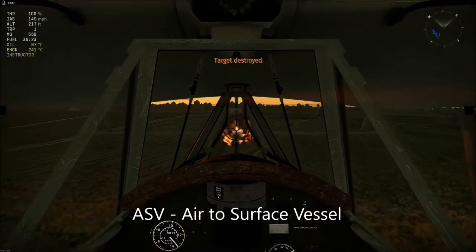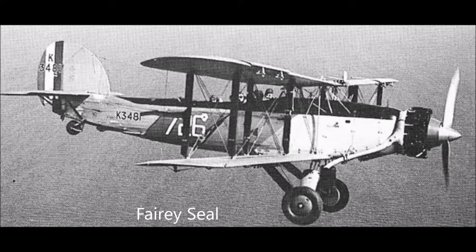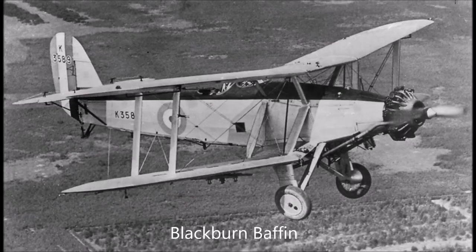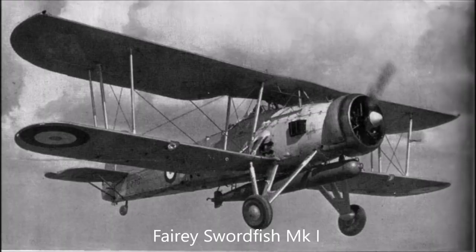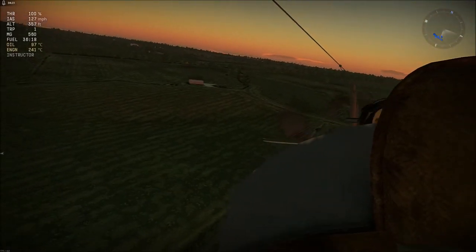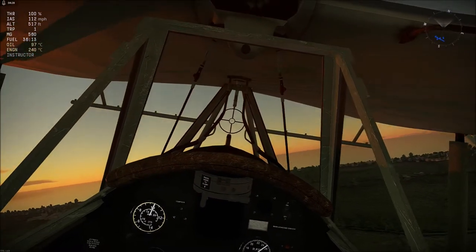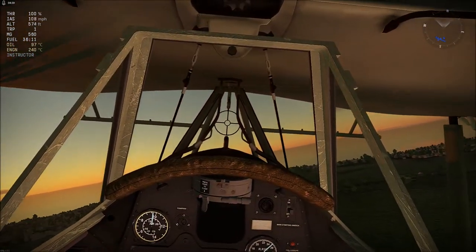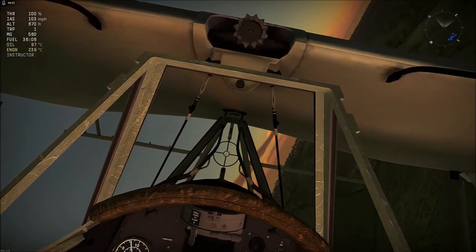The Fairey Swordfish entered service in July 1936, where it began to replace the Fairey Seal in the spotter/reconnaissance role and the Blackburn Baffin in the torpedo bomber role. Initially it competed with the Blackburn Shark for the torpedo bomber role, but the Shark was soon replaced by the Swordfish. On the 1st of September 1939, the Fairey Swordfish equipped 13 squadrons, along with three flights of float-equipped Swordfishes stationed on warships. This number was rapidly increased to 26 squadrons in the following months.